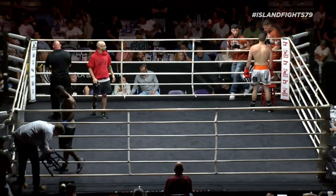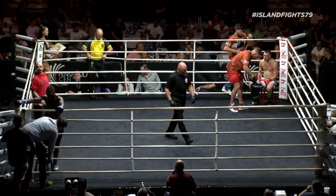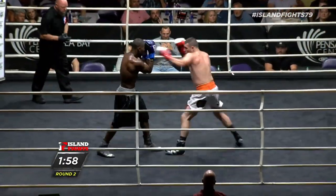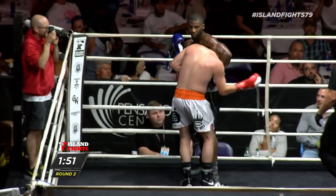Who do you give that round to? I think I'll lean Thomas. I think JTT was the aggressor and he landed more shots. Even in the beginning of the round he came out and landed the first shots.